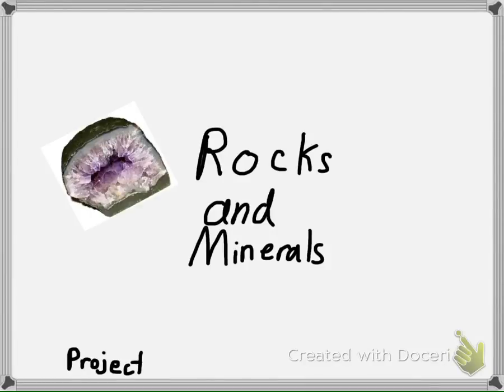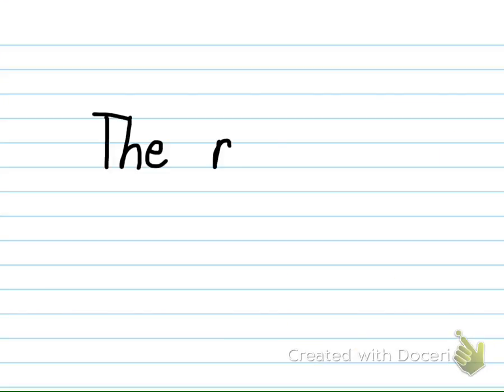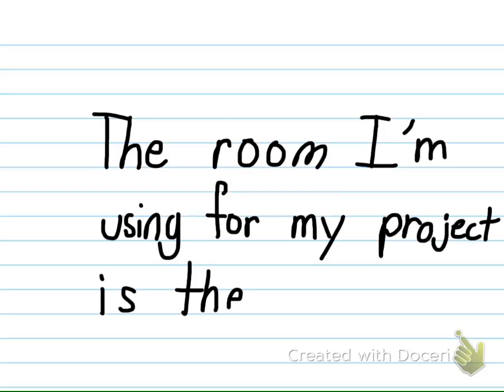Rocks and minerals are all around us. They are used so much in everyday items that we don't even think about them. This video will share some of the rocks and minerals found in my home. The room I'm using for my project is the bathroom.